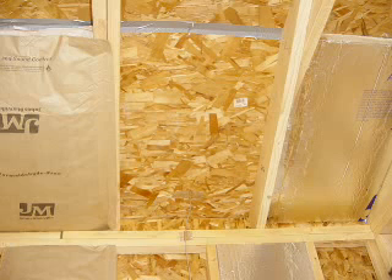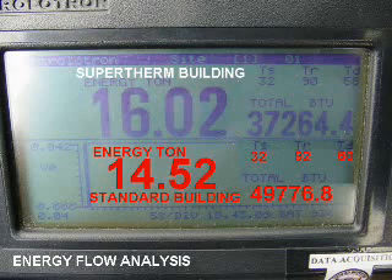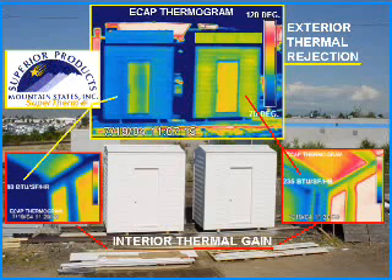Over 7,250 data points were recorded at two-minute intervals for a 24-hour period, with additional independent testing being done on actual energy flow rates and thermographic analysis. As can be clearly seen in the thermographic analysis, the building coated with the Supertherm product obviously outperforms the standard constructed building.